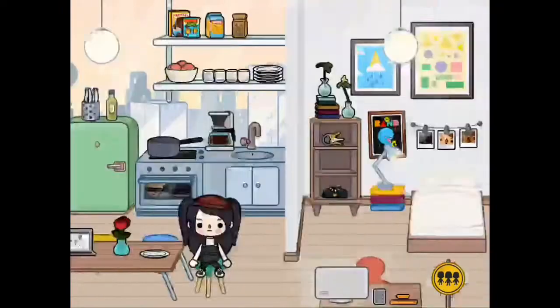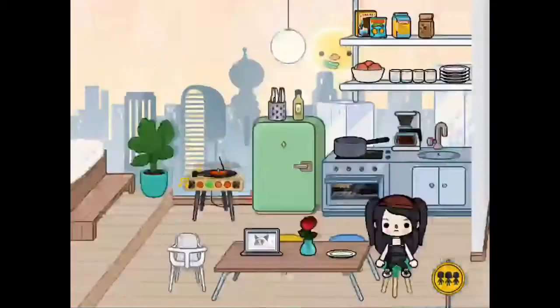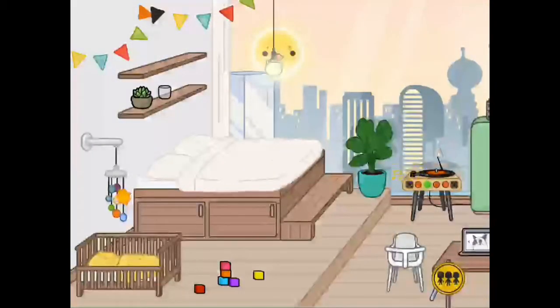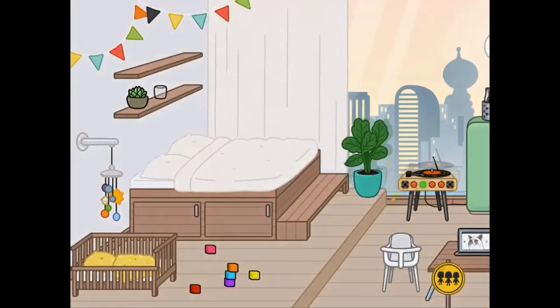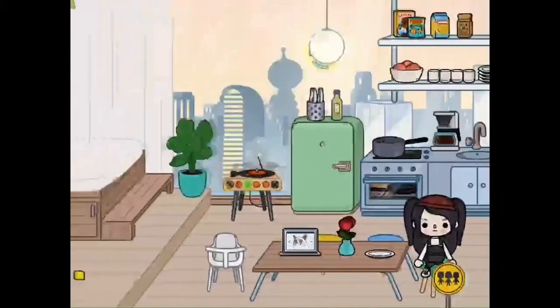Now we're in the apartment — here's a little overview. We're in the main area which is the bedroom and the kitchen. You can see the little building blocks and storage for your clothes. You can turn on the mobile for little babies you put on the cot. That's the bedroom, and you can also close the curtains.